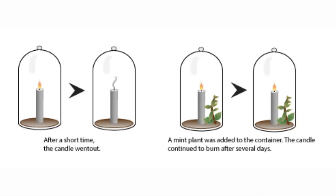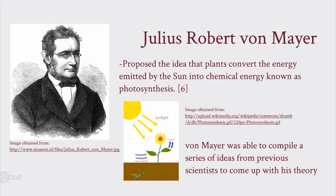He built his conclusion on the prior knowledge of plants from the work of botanist Joseph Priestley in 1771. Priestley used a bell jar, candle, and a plant to conclude that plants produce oxygen. Another scientist in 1845, Julius Robert Mayer, built on their work and concluded that plants convert light energy into chemical energy.